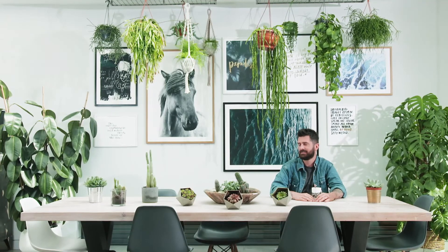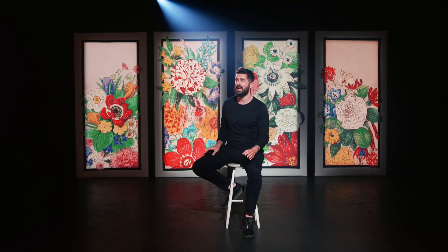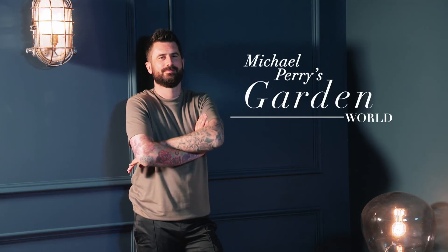And with such a wide range of houseplants available, there really is one for every room of the home. And there are new varieties being introduced all the time.